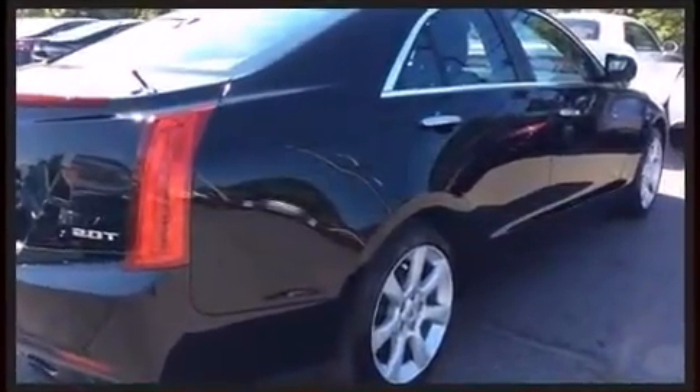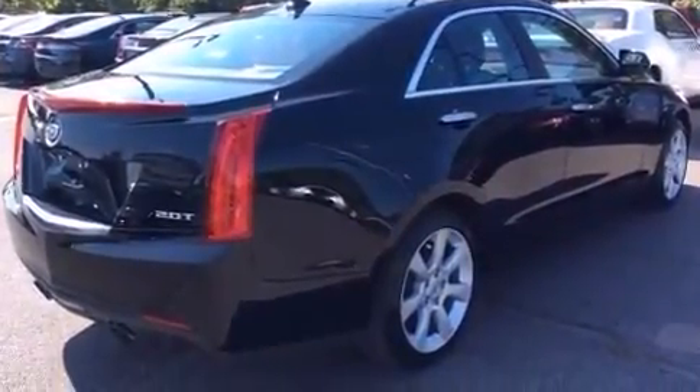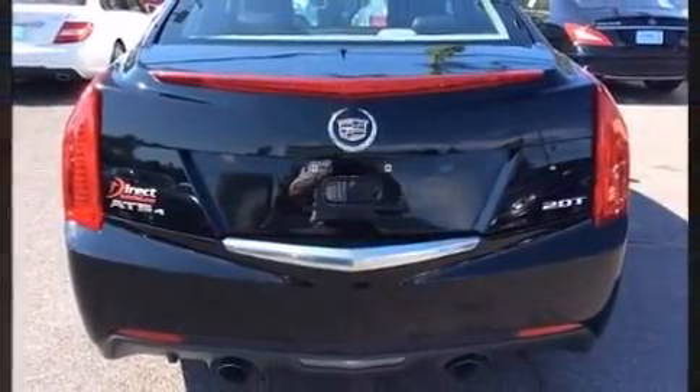It features all-wheel drive versatility, an automatic transmission, and a 2.0-liter 4-cylinder engine. A turbocharger further enhances performance while also preserving fuel economy.